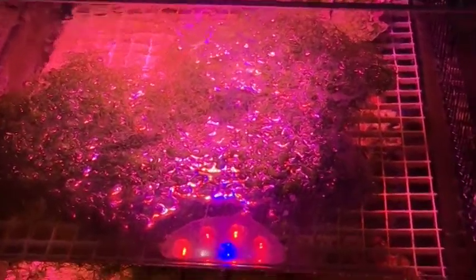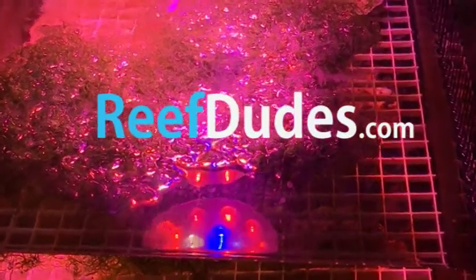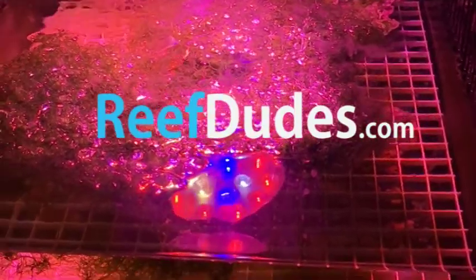If you guys want to check out some more, I'll post some info in the link below at reefdudes.com, or you can check out my original review which is on Reef Supply's Facebook page. Alright guys, cheers.